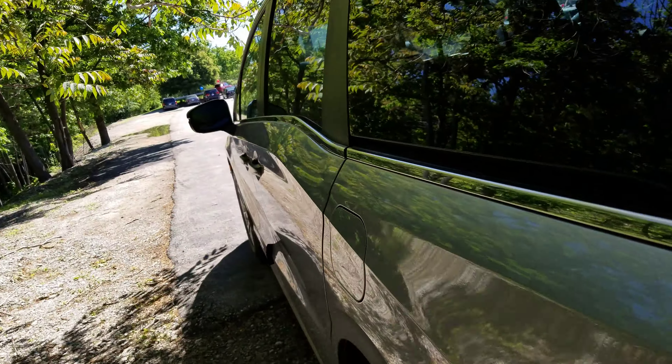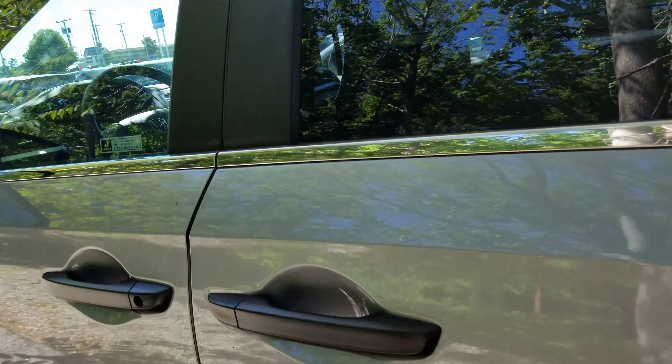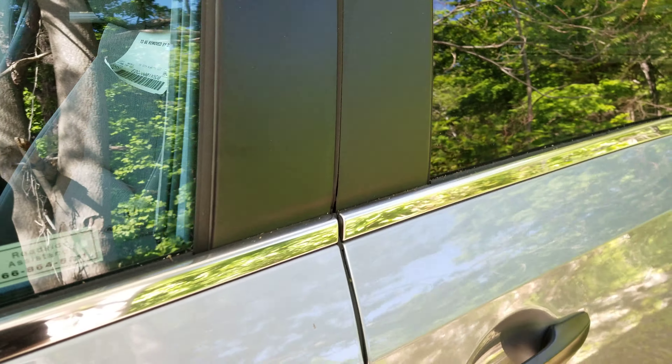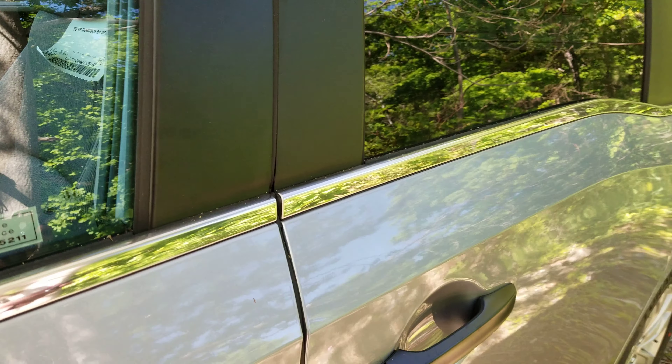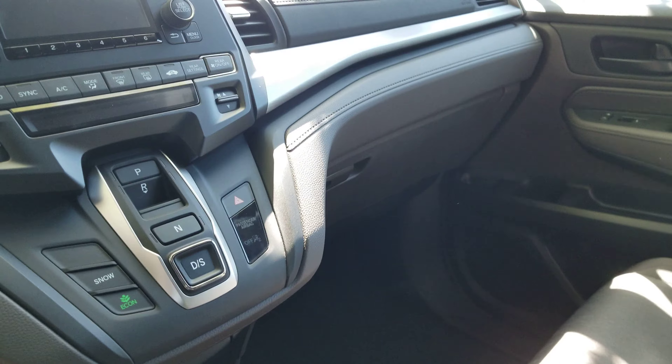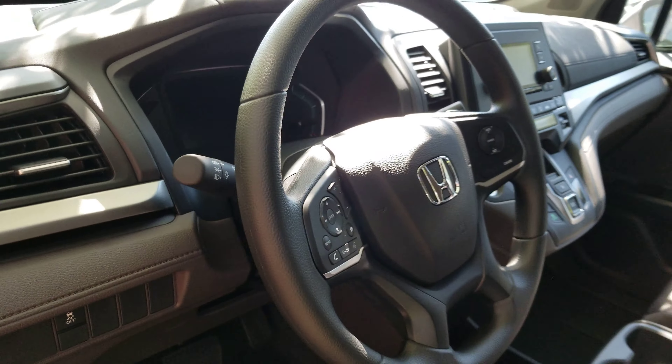Let me show you the interior on this. You get 7-passenger seating here on the LX, powered driver seat, push button transmission, audio right there, and all your safety sensing right at your fingertips.